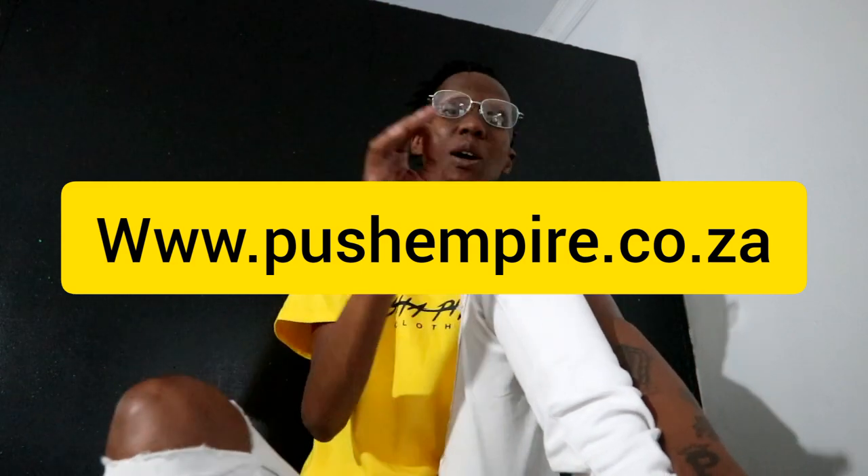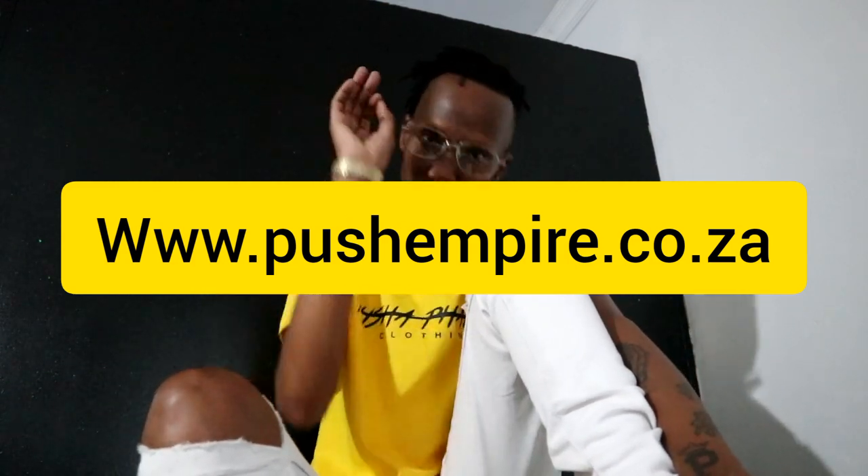If you want the final blueprint, I think I'll have it up by Thursday at www.pusherEmpire.co.za. You can get it over there. With that being said, let's get this started.